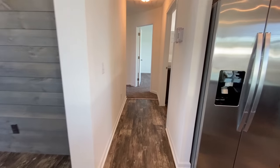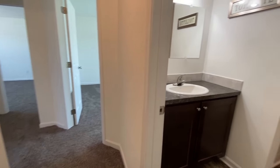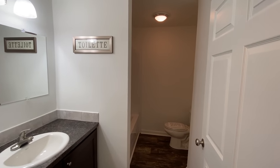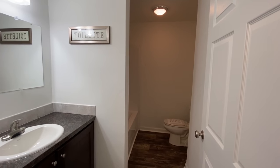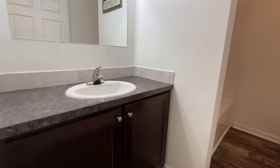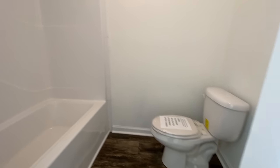Coming down the hallway to your second bathroom. Now this side of the house is where all of the other bedrooms are — there are three back here. And this is the bathroom. You've got a shower tub combo and your toilet.